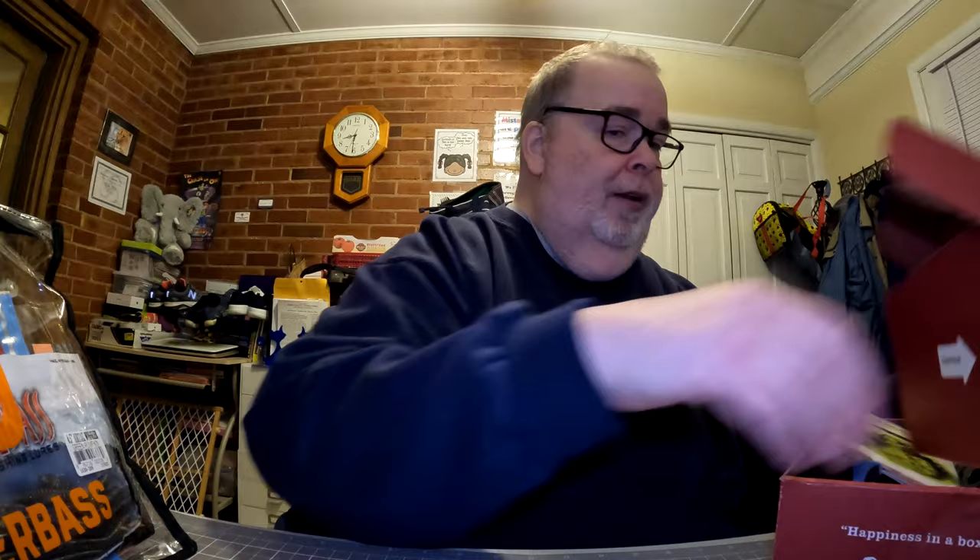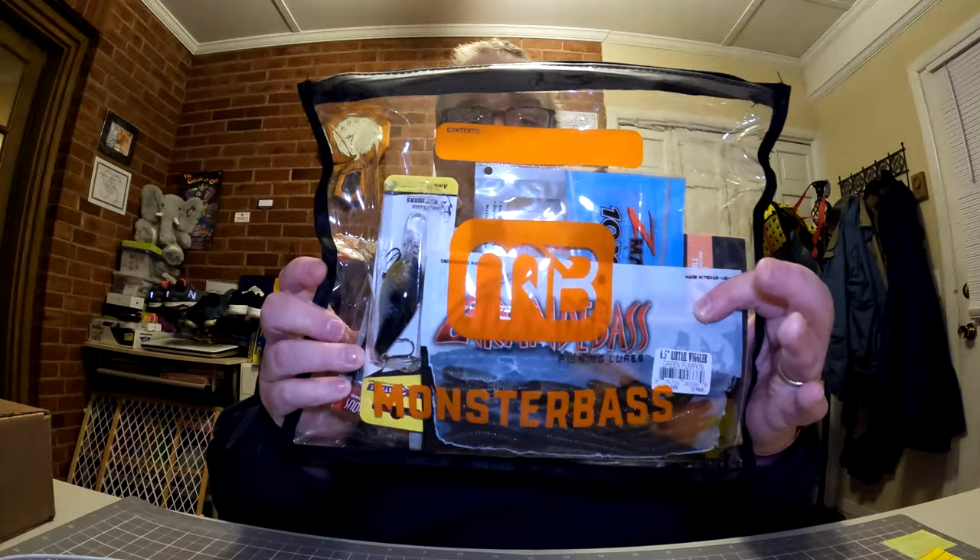We're putting the box aside and bringing out the Monster Bass bag. Just to let you know, I am on the pro staff for Monster Bass — I'll have a link in the description where you can save money on a bag or anything at monsterbass.com. I also have an affiliate link for Mystery Tackle Box — use it to get ten dollars off a box. Also check out Shop Carl's membership at around forty-nine dollars a year; you can save up to forty percent on supplies.